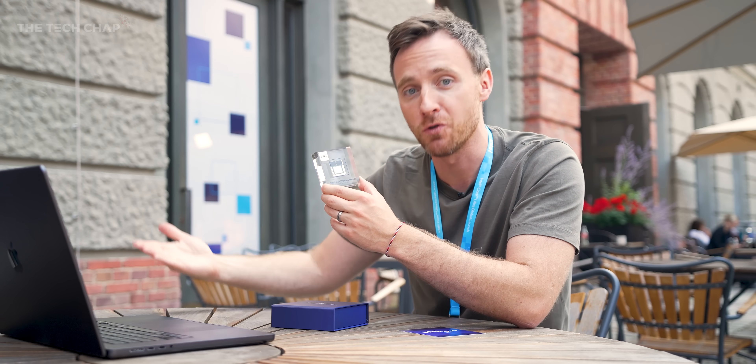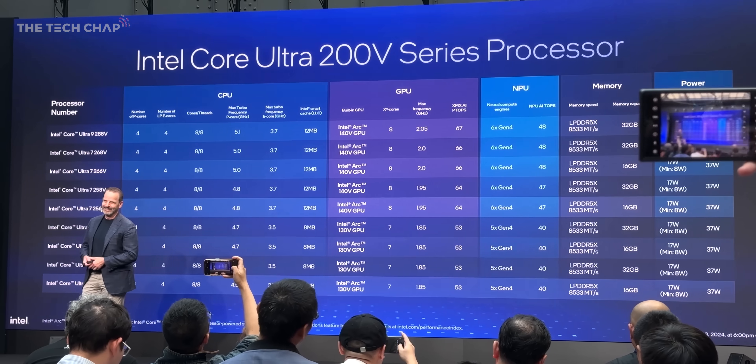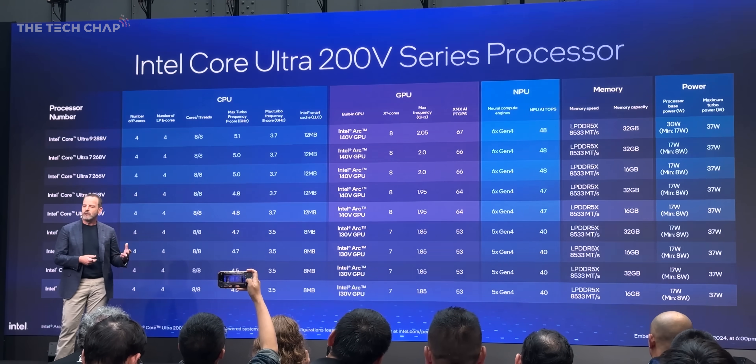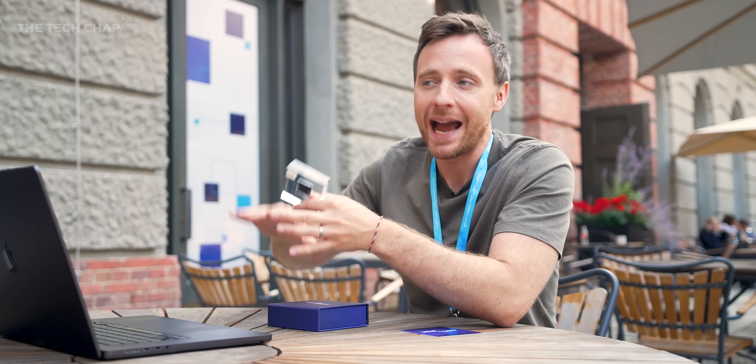We'll be seeing more U and H series chips, and there's also Intel's Arrow Lake architecture — basically a higher-power, high-performance version of this — coming later on. All models of the new Core Ultra 200V series have 8 cores with different clock speeds, two Arc graphics models — the 130V and the 140V — and NPU performance ranging between 40 and 48 TOPS, all hitting the minimum requirement for Windows Copilot+. We also have 16 or 32 gigs of built-in integrated memory — the first time we're seeing this outside of Apple Silicon.